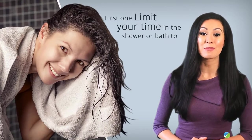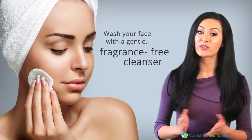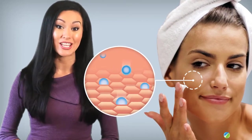First, limit your time in the shower or bath to 5 or 10 minutes. Use warm rather than hot water and wash your face with a gentle, fragrance-free cleanser. Apply moisturizer immediately after drying off from the shower. This will trap the much-needed moisture in your skin.